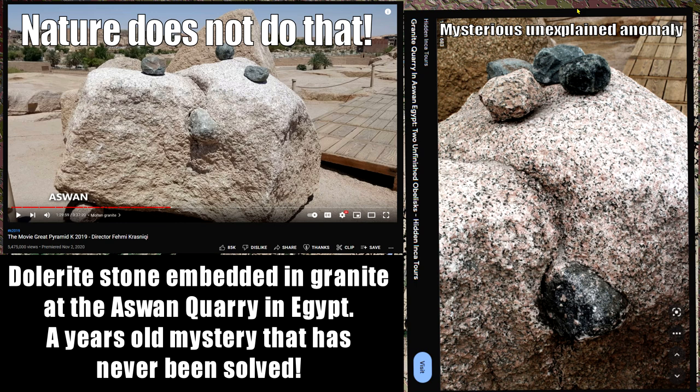We have the movie Great Pyramid K 2019 with five million views — it's full of nonsense. They say nature does not do this, therefore the granite was melted and the dolorite pounder accidentally fell in there. Then you have geopolymer-type explanations and more generic lost ancient high technology claims.